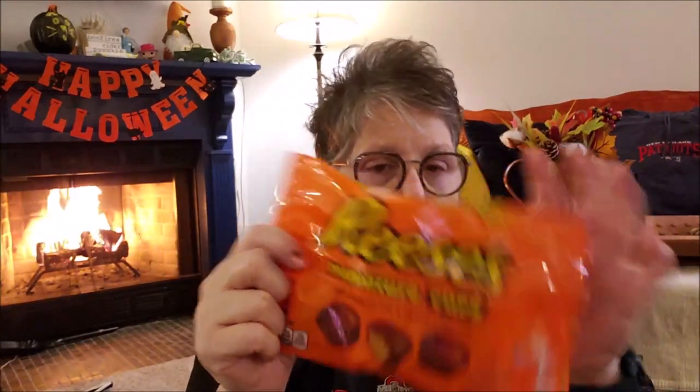I grabbed a bag of these Reese's for the advent calendar I'm making, just as a filler — I think he's 15, so we're going to put a little candy but maybe some dollars, money, and gift cards too. I need to get with his mom. But for the video I needed something, so I grabbed the Reese's because I know he'll like those.